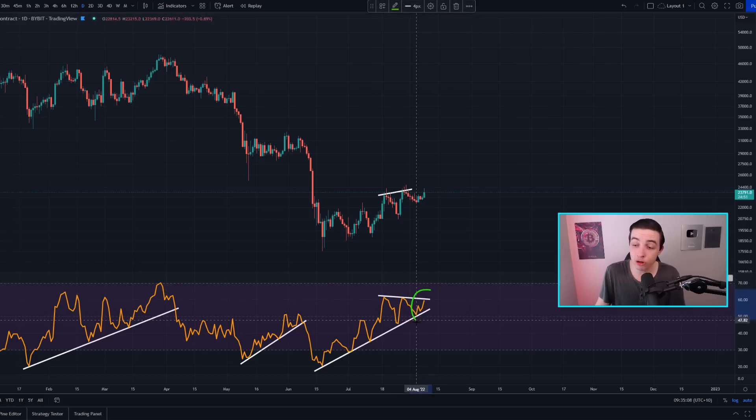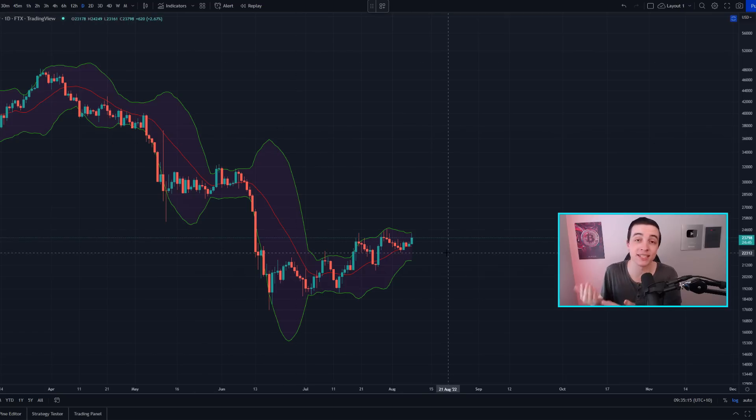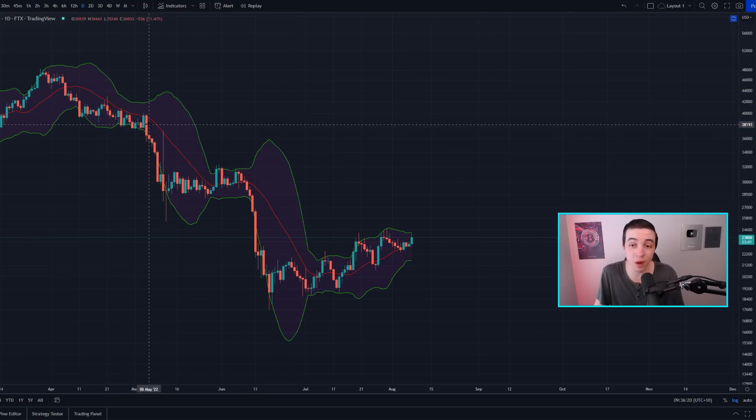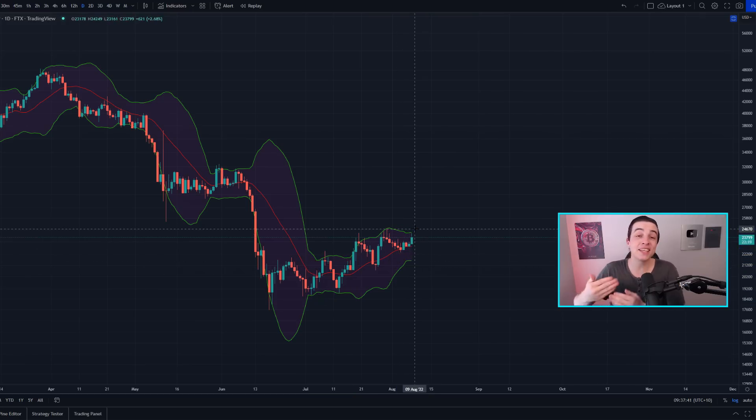This potential volatile move is also backed up by the Bollinger Bands on the daily time frame. As I've been mentioning over the past couple of days, we're seeing a squeeze in the Bollinger Bands for both Bitcoin and Ethereum. When we see a squeeze, it means we're getting close to an extremely volatile move. Looking at the last three squeezes, it's usually around one to two weeks from when the squeeze phase begins to when the volatile move actually plays out.